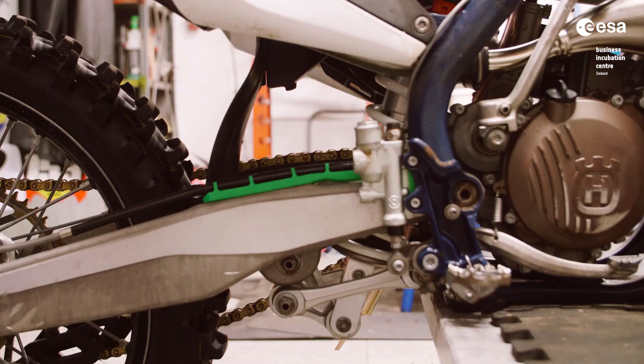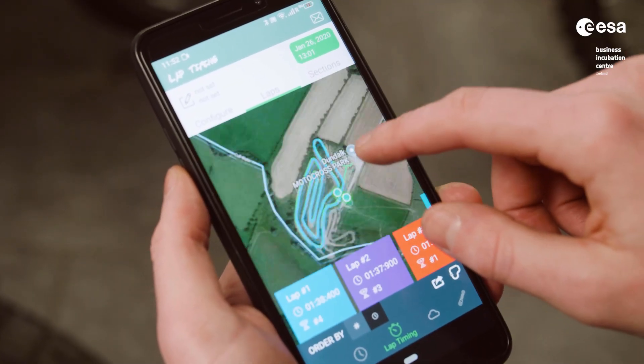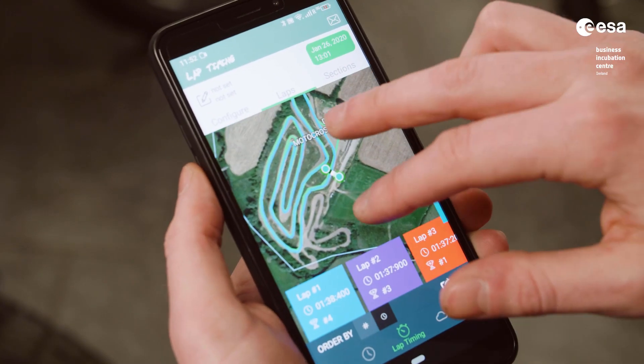Suspension setup in motocross is critically important because of the extreme terrain that these bikes have to overcome. MotoClick is a small electronic device that's attached to a motocross bike and communicates to a smartphone app to instruct motocross riders on the best suspension setup for the current track conditions.